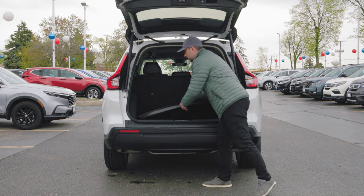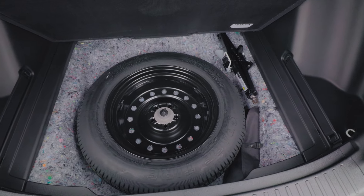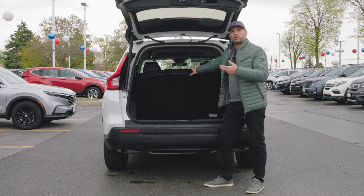If this space is not enough, you do get a little bit of extra storage right below the liner, and this is where you can find your spare tire. You also get a little bit of room around the spare tire if you want to store any additional tools or smaller items.